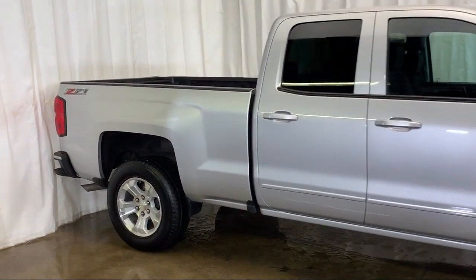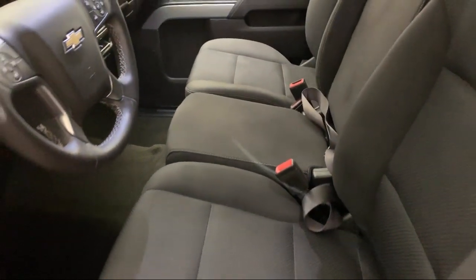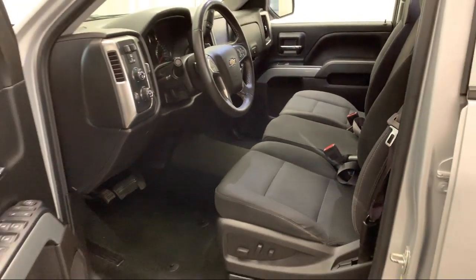Here at Advantage Chevrolet of Bolingbrook, we have been satisfying customers since 1999. We go above and beyond to make sure that you have the best possible shopping experience.